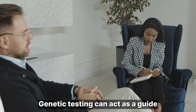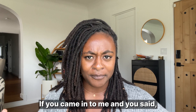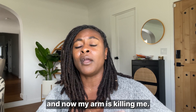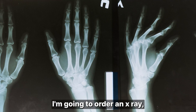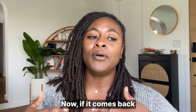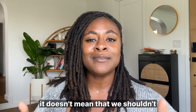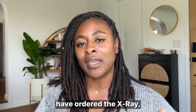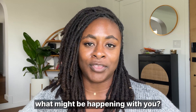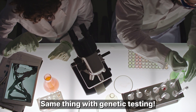Genetic testing can act as a guide for your clinician. You can think of it the same way as you would an x-ray. If you came in to me and you said, I fell down, Dr. Donna, and now my arm is killing me, I'm going to order an x-ray. And with that x-ray, I'm going to rule out a fracture. Now, if it comes back through the x-ray that you didn't in fact break your arm, it doesn't mean that we shouldn't have ordered the x-ray, because now I at least have a guide for what might be happening with you. In this case, we know that it's not a fracture. Same thing with genetic testing.